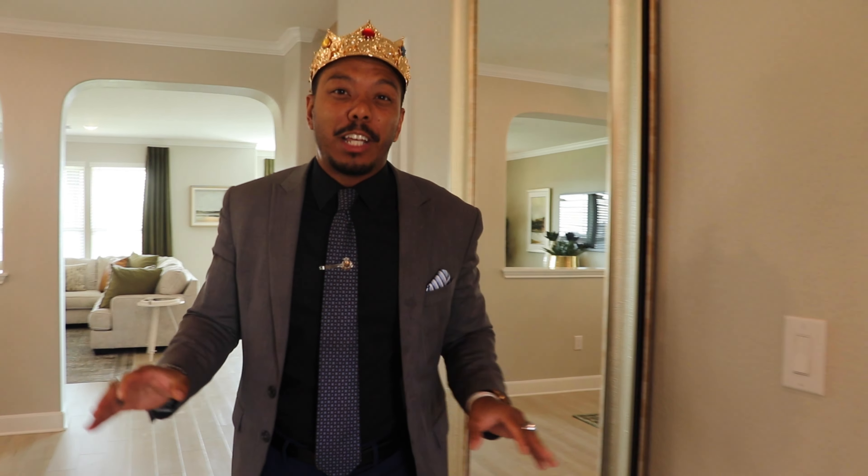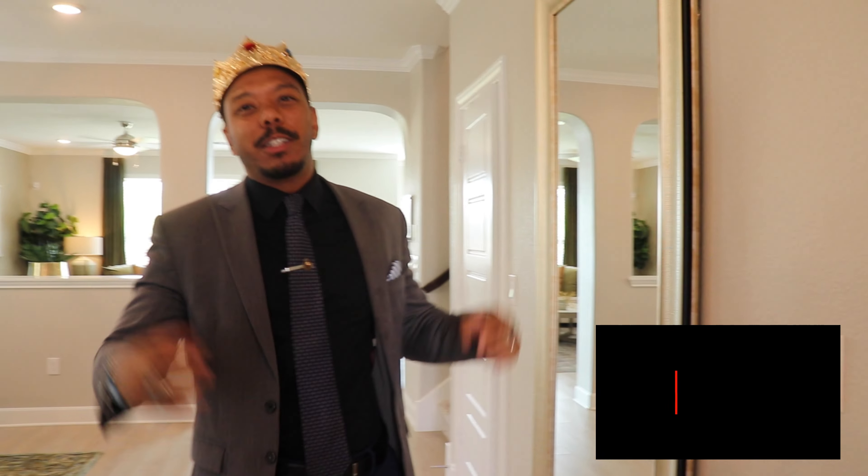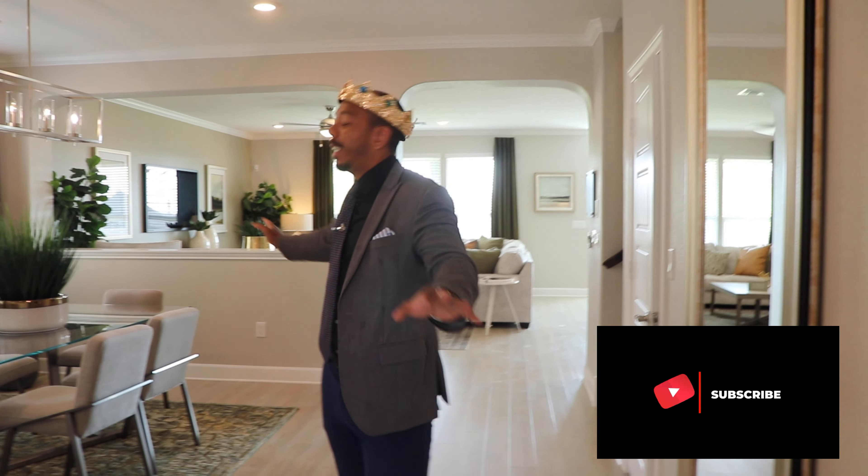Welcome to your new dream home. I'm Jordan. I post weekly videos for the best real estate across the world. Just subscribe down below to get more updates. This right here is an amazing product at KB Homes.